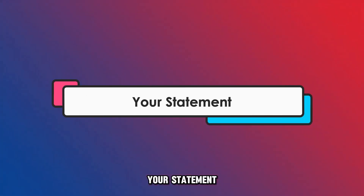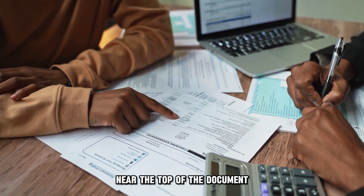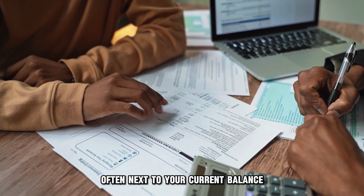Your statement. Your monthly statement typically shows your credit limit near the top of the document, often next to your current balance.